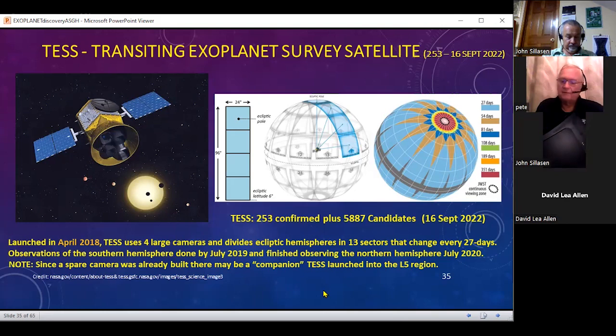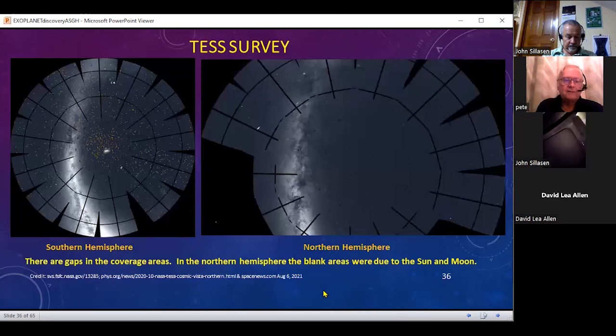There's a camera available for launch. The survey for the Southern Hemisphere is shown on the left, but look at the Northern Hemisphere — there's quite a large blank area because they couldn't survey the area where the sun and the moon were. You can see the 13 sectors, and they don't quite cover the entire sky, but hopefully they managed to minimize the gaps where they could still get data.